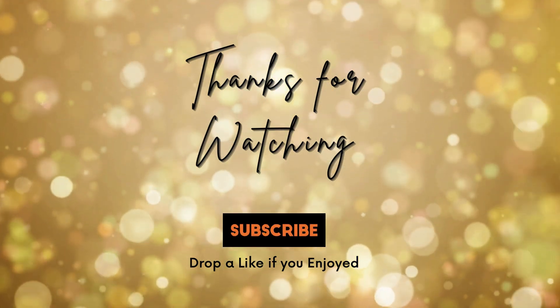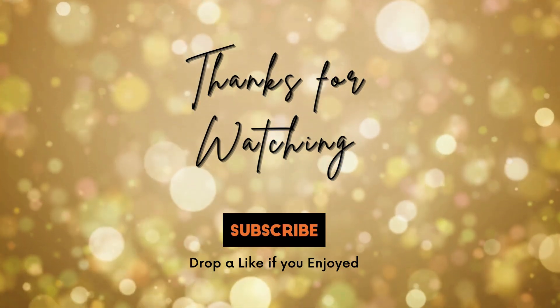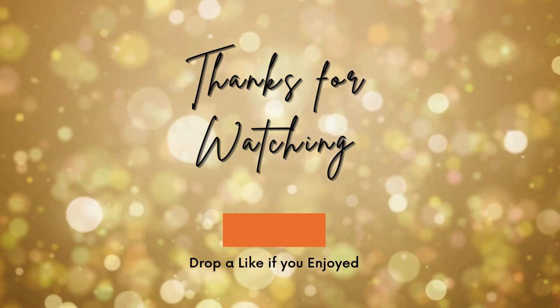But that's all for now, guys. Thanks for watching and I'll talk to you soon in another video. Bye!